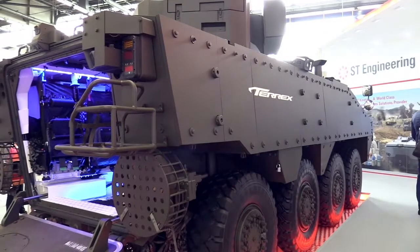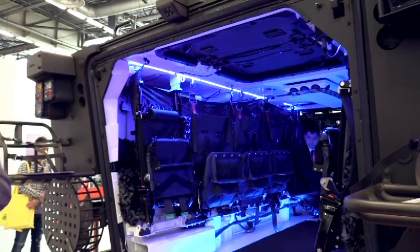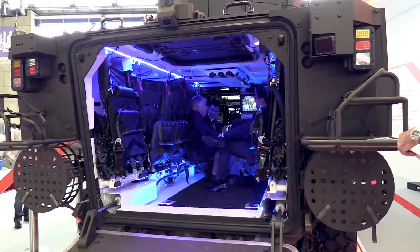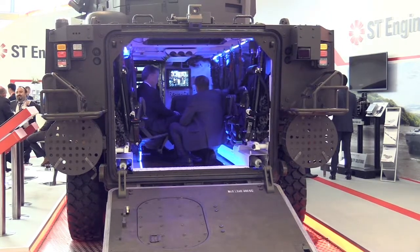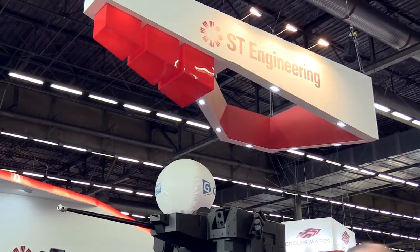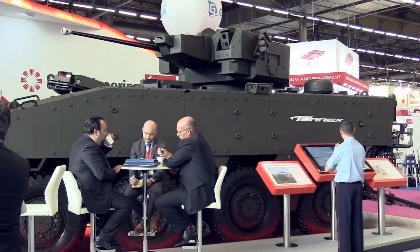Within the vehicle itself, we have got the land vehicle architecture that allows the sharing of both communications as well as digital information amongst the gunner, the driver, the commander, as well as the troops. In addition to that, you can share this information with another vehicle, inter-vehicle.